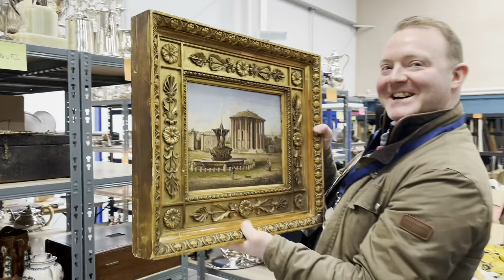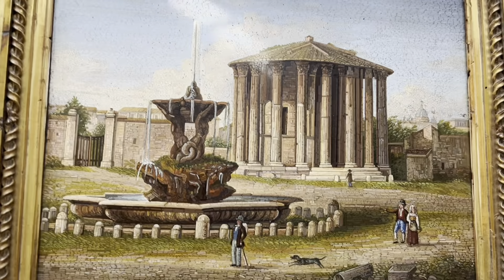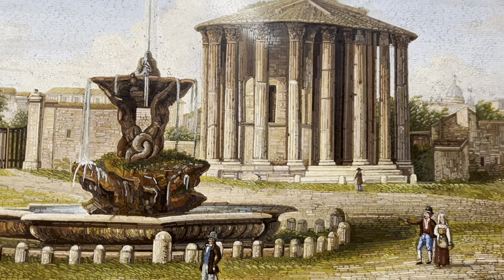The thing is, that looks like a painting. Yeah, it's fab, isn't it? It doesn't look like little chips of tile put together, which is effectively what it is. Wonderful.